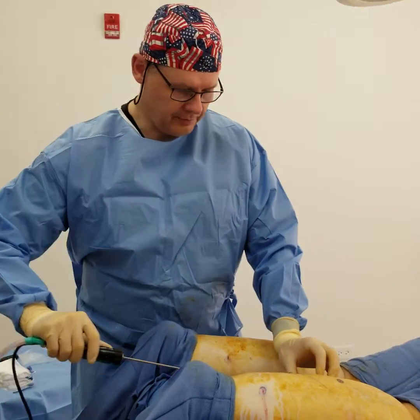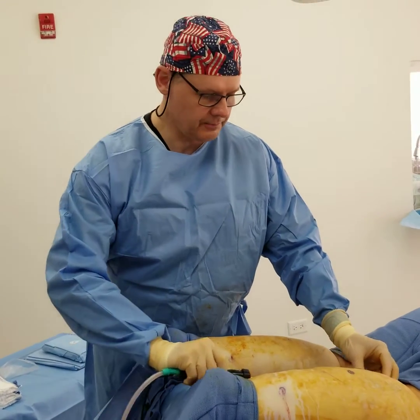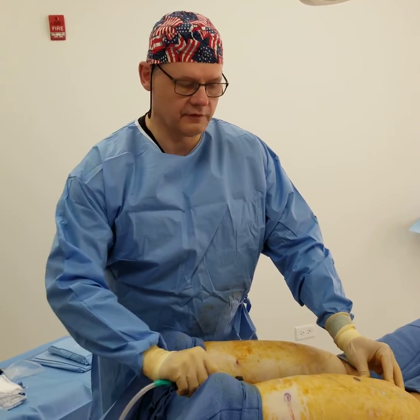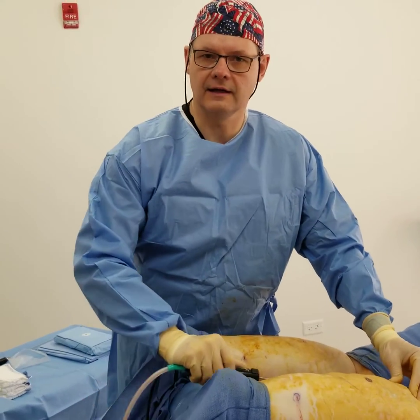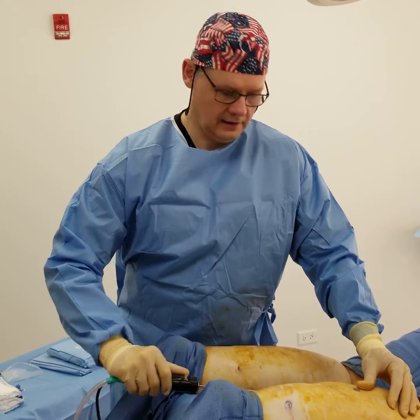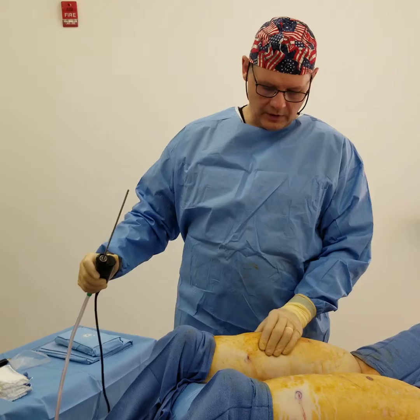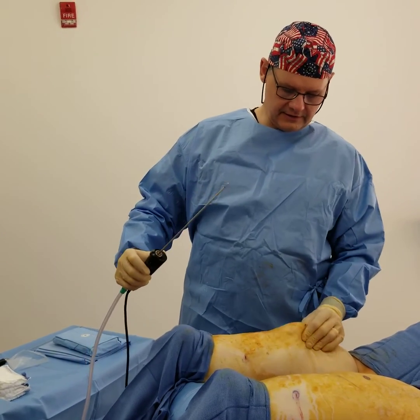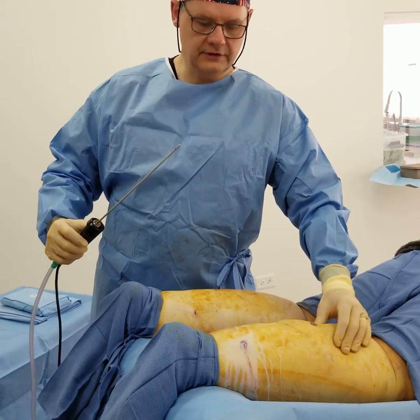This is the advantage of power assisted lipo over water assisted lipo: 90% of what comes out is pure fat, as opposed to water assisted, which has a lot of water in it that counts against the limit of how much can be removed. We'll tune in at the end of the procedure — you can see how one calf already has very loose skin while the other is still pretty tight from the lipedema.